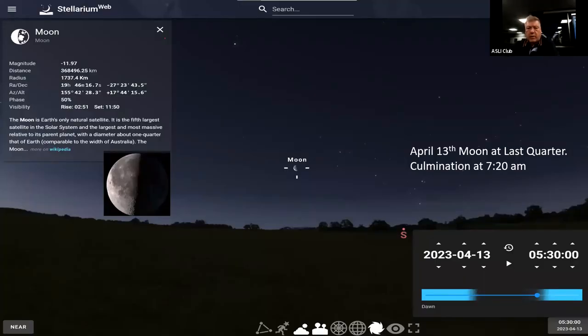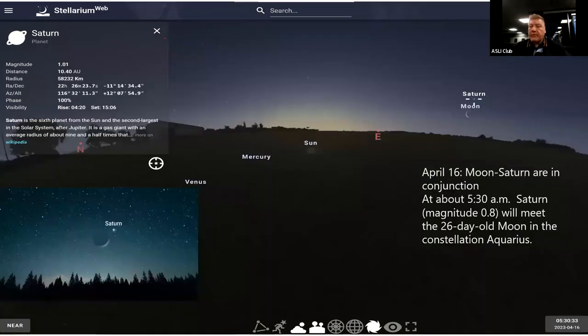The moon reaches its last quarter culmination at 7:20 a.m. on April 13th. Many of the slides were generated using Stellarium. On April 16th, the moon and Saturn are in conjunction at about 5:30 a.m. Saturn is at a magnitude of 0.8 and it will meet the 26-day-old moon in the constellation Aquarius.